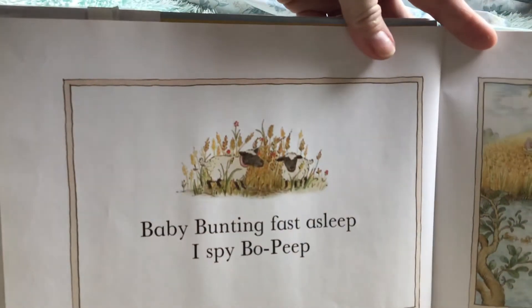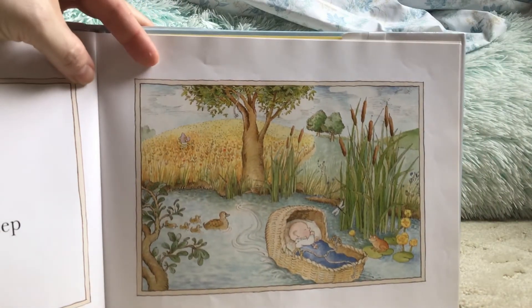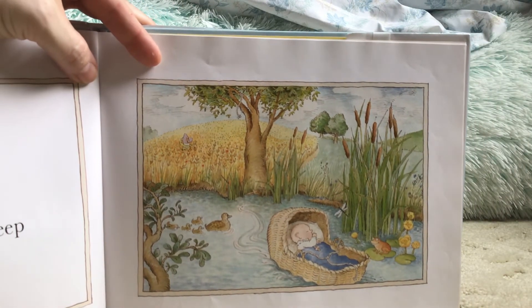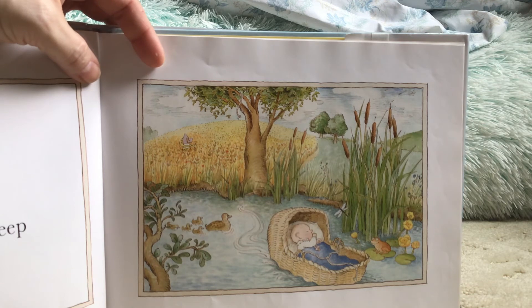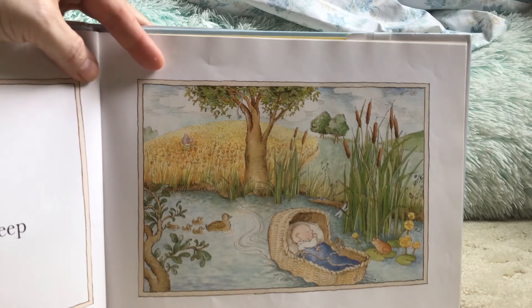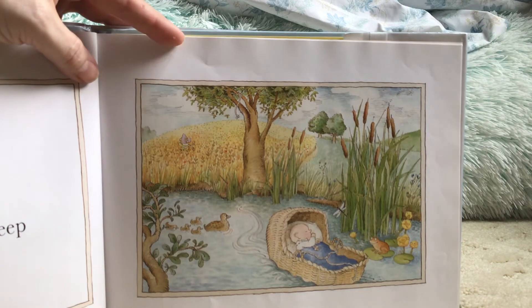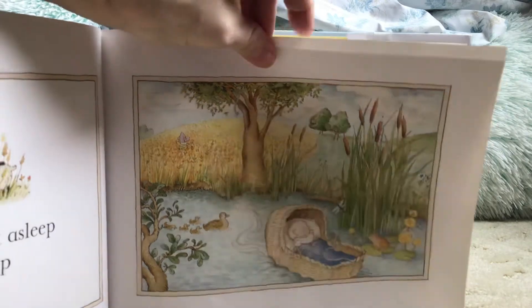Baby Bunting fast asleep. I spy Bo Peep. There's Baby Bunting sleeping in a basket, floating down the stream. There's Baby Bunting and Bo Peep is somewhere. Where's Bo Peep?